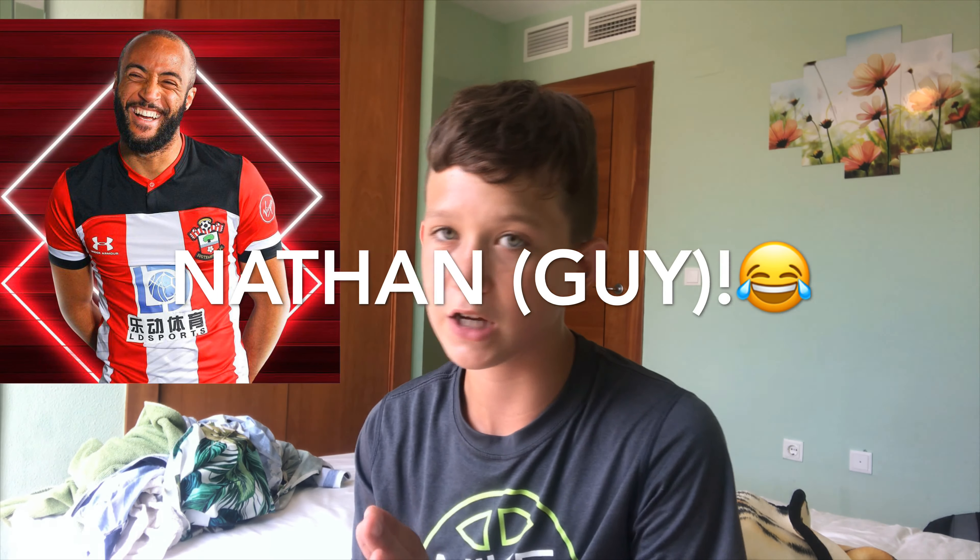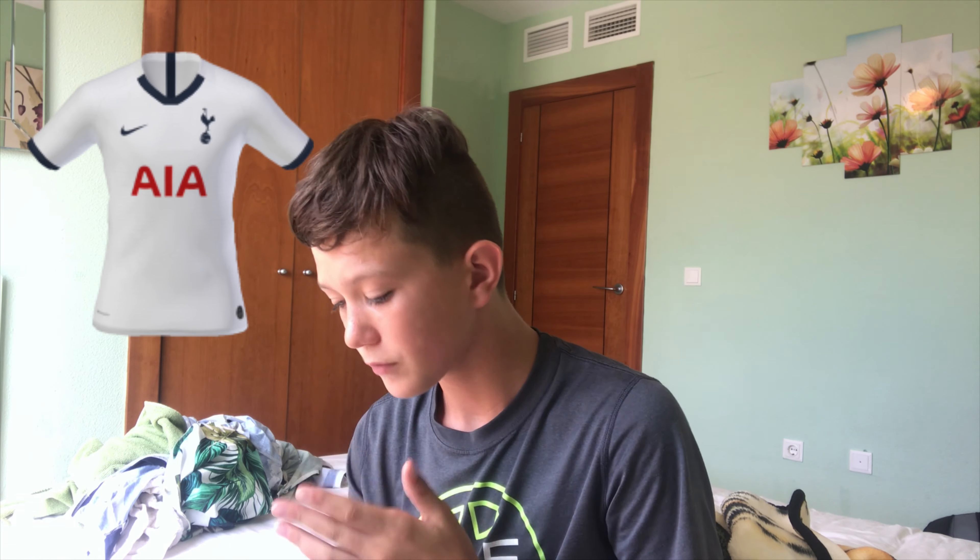Moving on to Southampton's kit — this kit is literally going 20th. What have they done? There's a massive black blob on the front, stripes going up to a massive Chinese sponsor that is bigger than my head. I don't know why they've added the red and white stripe next to the black. There's no point saying much more about it because it's just disgusting. 20th.